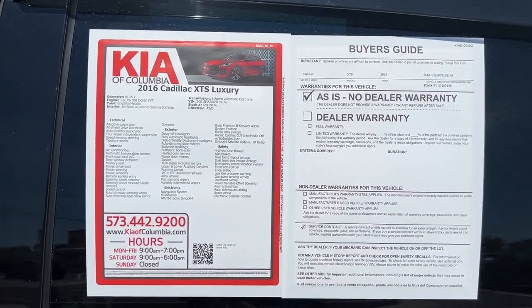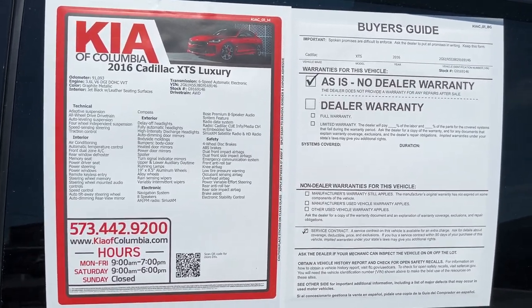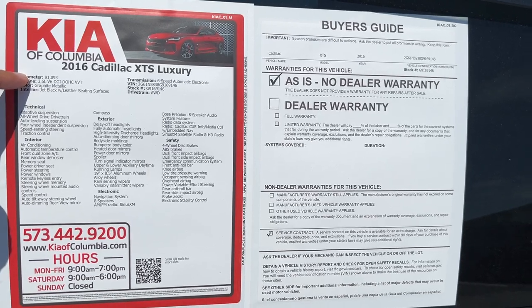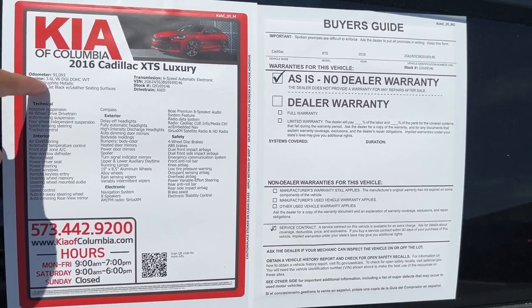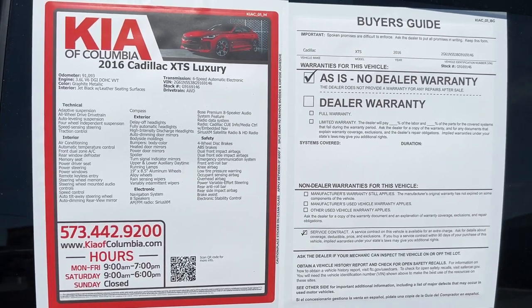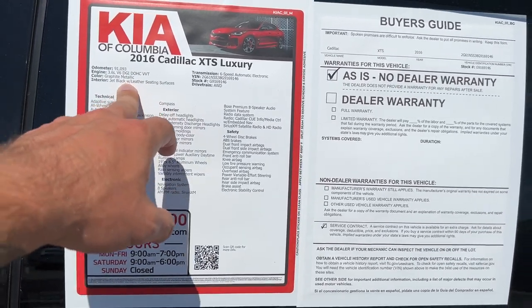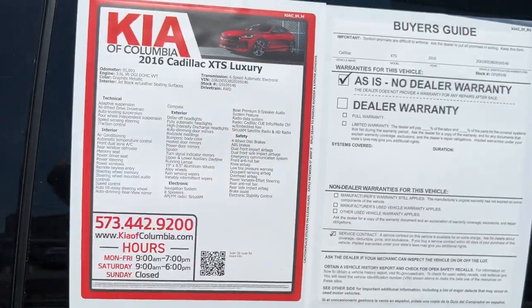To go over the majority of features and equipment on this 2016 XTS Luxury model — it has about 91,093 miles, it's powered by a 3.6-liter V6 paired up to a 6-speed automatic. The color we're looking at today is Graphite Metallic, and we've got a leather interior. Just to reiterate, this is all-wheel drive.